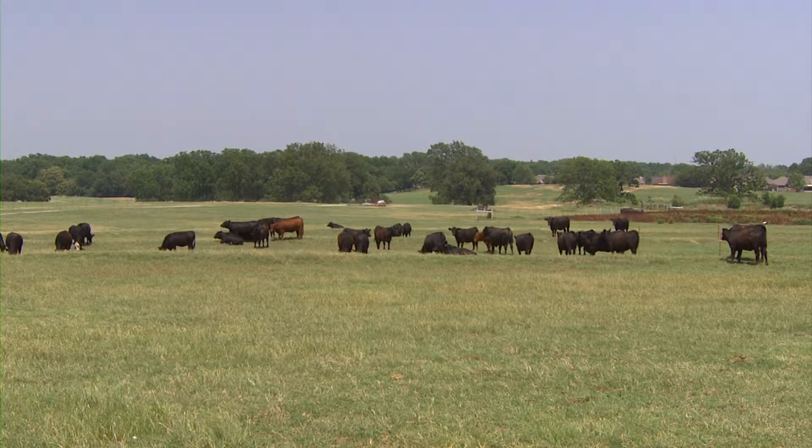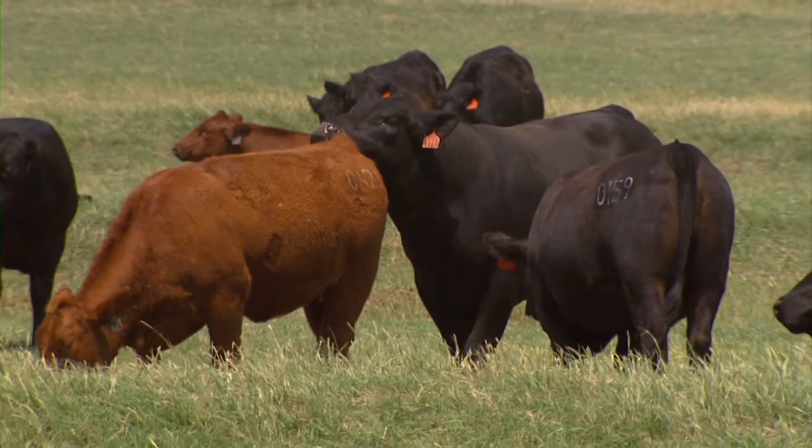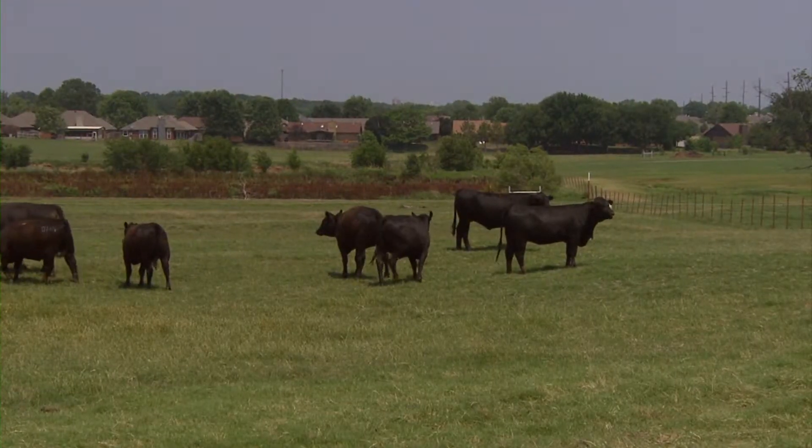Many cow-calf operations like to have the replacement heifers bred just a few weeks ahead of most of the cow herd, and that gives those heifers a few extra days between their calving next spring and when they have to recycle to rebreed for subsequent calf crops. That means the breeding season for this year's replacement heifers should be winding down — if we started in mid-April with a 45 to 60 day breeding season, that should be concluding in mid-June. It's a good time to visit with your veterinarian and schedule to have those replacement heifers pregnancy checked.